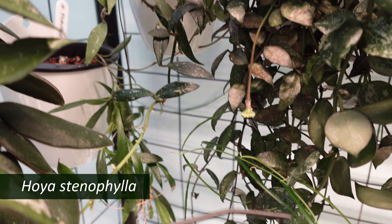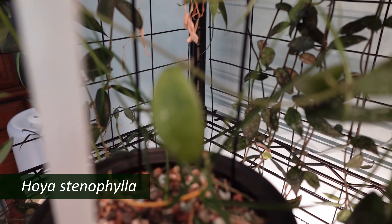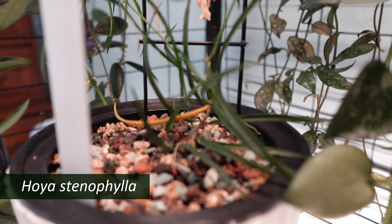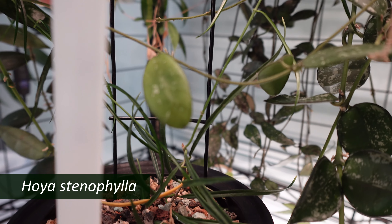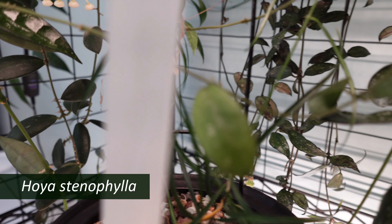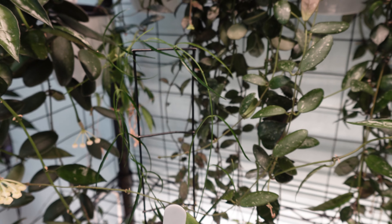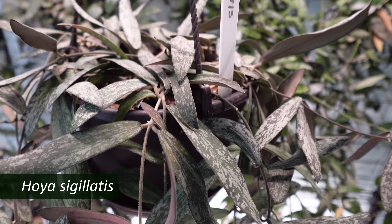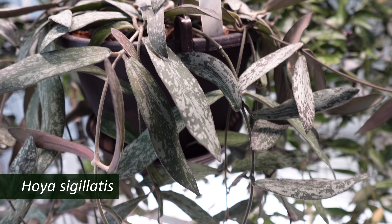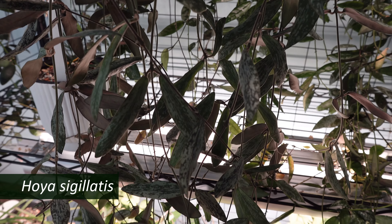And on the shelf itself is my Hoya stenophylla. I don't know if you'll be able to see it or if it'll even focus — those thin, thin leaves — but it's doing well, making me happy. One more to go on this shelf. And hanging on the front of the shelf is my Hoya cingulatus, and it's just turned into a very beautiful plant — it hangs down a good two, three feet.